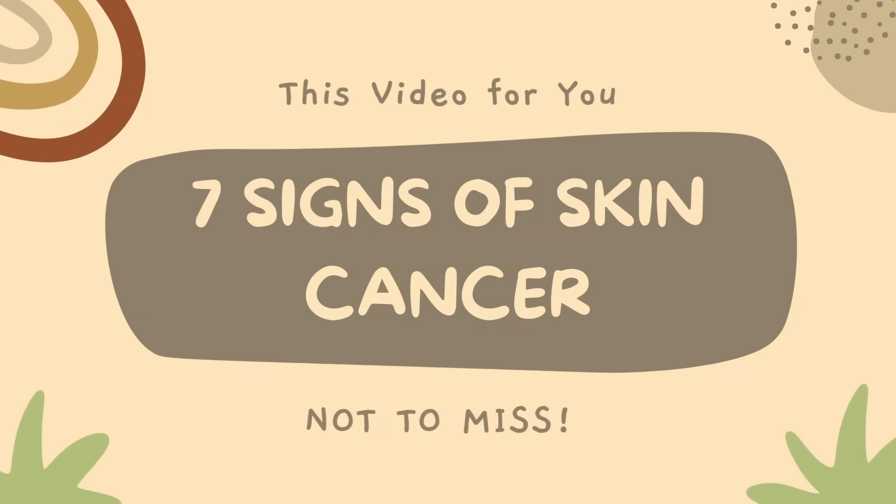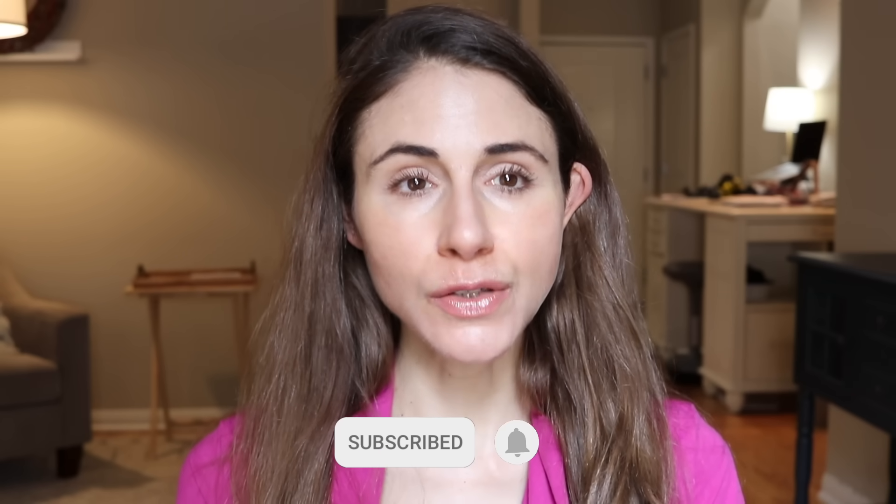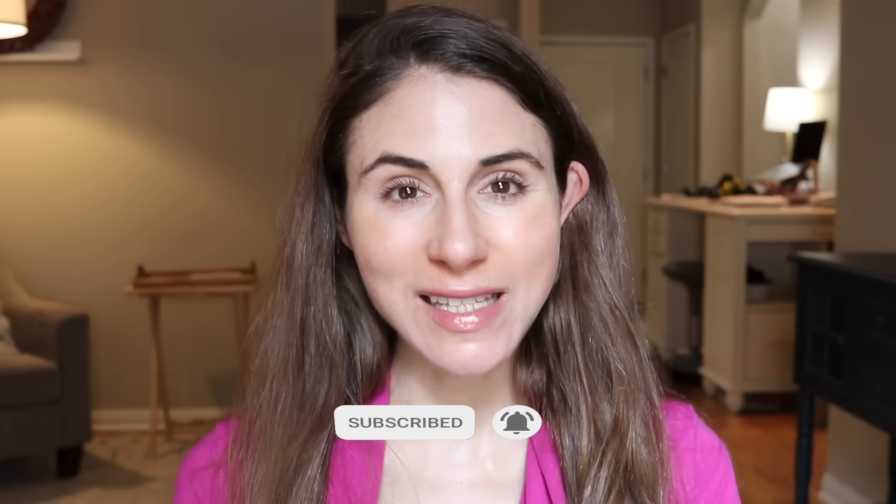Hey guys, in this video I'm going to be covering 7 signs of skin cancer you don't want to miss. If you are new here, welcome. My name is Andrea. I'm a board-certified dermatologist. I upload skincare content here on YouTube — if that sounds of interest to you, consider subscribing.